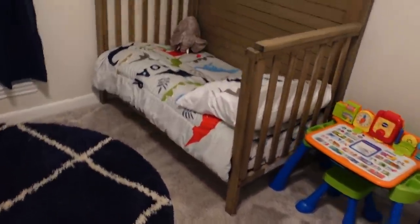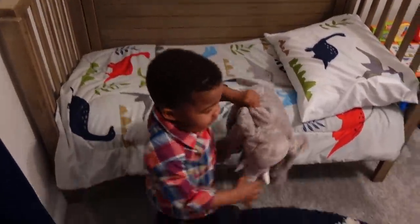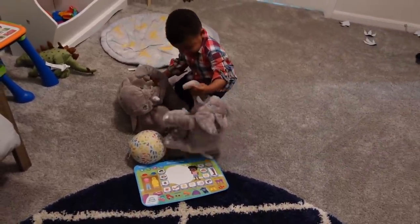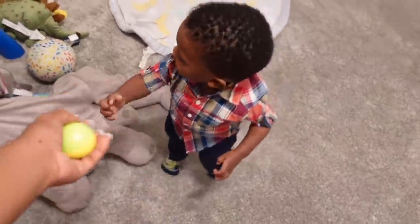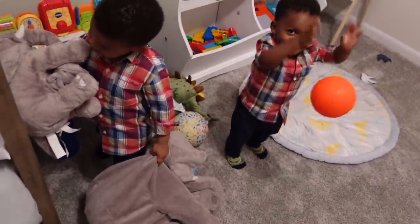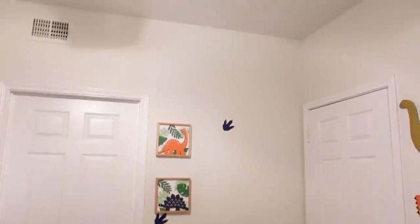I show them the stuffed animals on their beds. One of them identifies it as an elephant — a baby elephant. Now you have three! They remember their toys and familiar items. One of them finds a ball right away. Y'all like your new room? Your new place? And then I notice the dinosaur tracks — some of them already fell off that side.